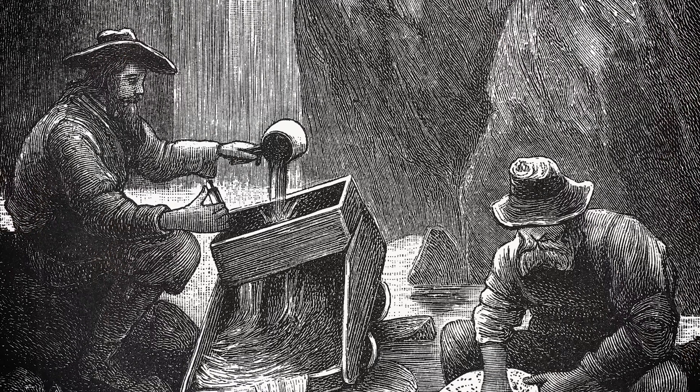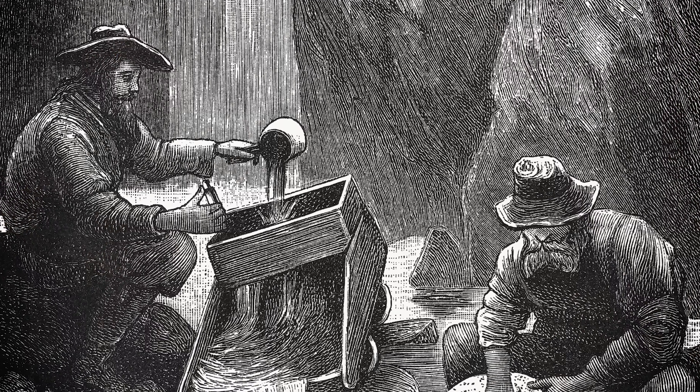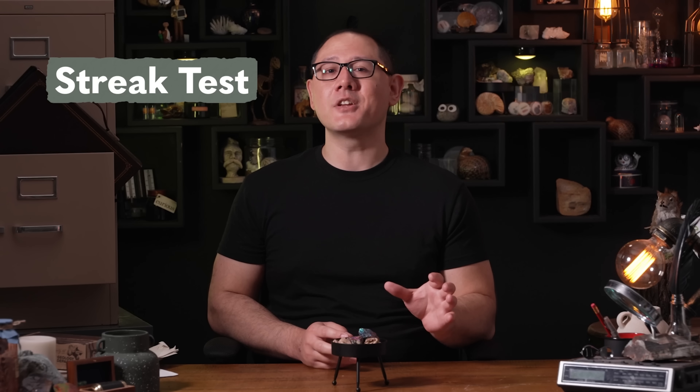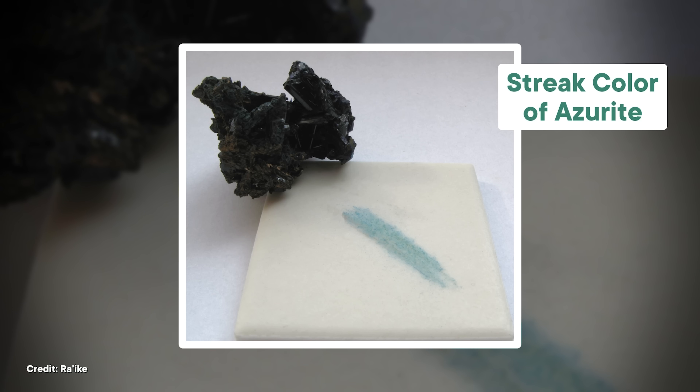And even during the later gold rushes of the 19th century, prospectors would have needed quick ways of distinguishing trash from treasure in the field. So in lieu of any fancy geochemical analysis, rock hunters could have used something called a streak test to tell all of their shiny golden minerals apart. All you needed to do was treat your rock like a crayon — just drag it along an unglazed white ceramic surface, and look at the color of the streak left behind.